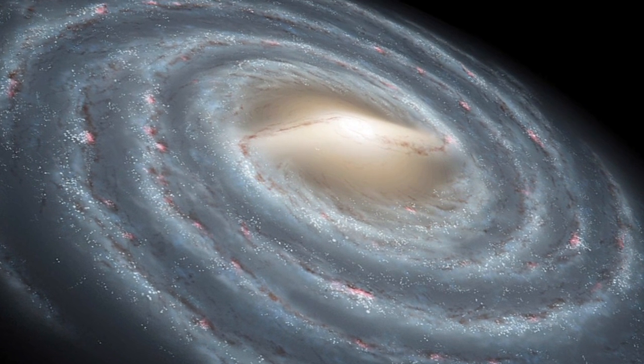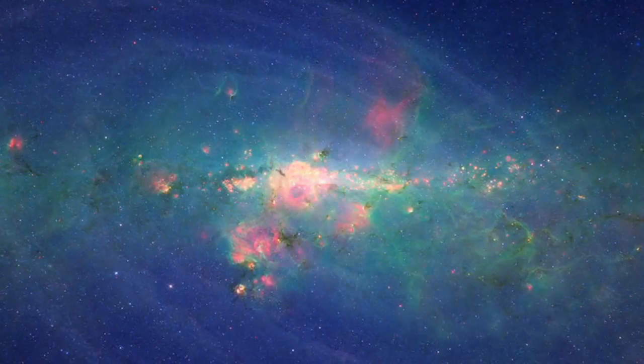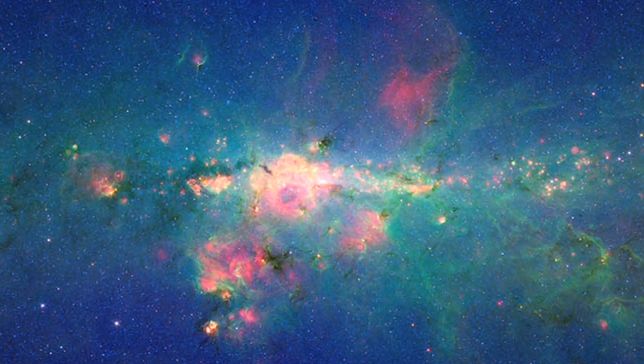An amazing discovery of the last 20 years is that every galaxy, like our own Milky Way, has a massive black hole at its heart. As material from the galaxy — dust and gas — falls onto this central black hole, it radiates, and we can see that. So if we look at the sky in visible light, we see stars. If we look at the sky in X-rays, we see black holes.